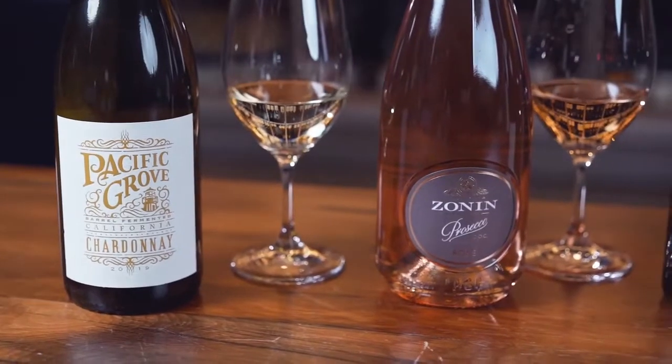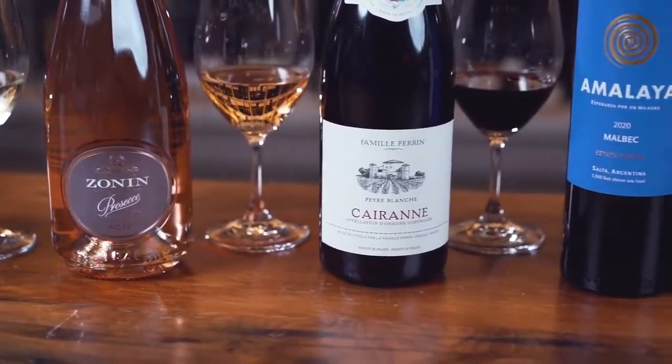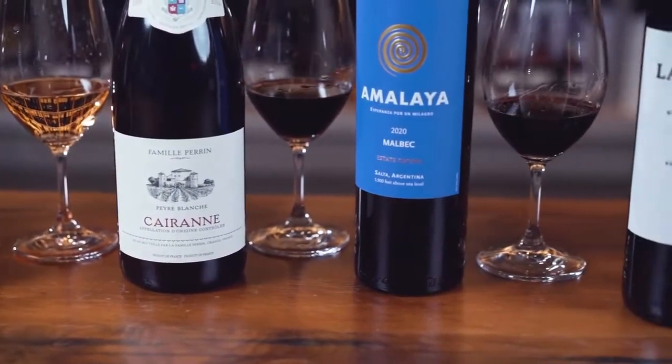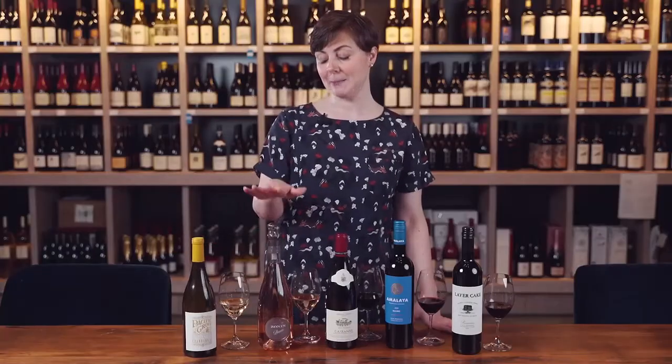So here we have a collection of wines from all over the world that pair perfectly with barbecued foods. And of course, let's not forget some vegetarian options — we also have a really great pairing with corn on the cob, some nice grilled red peppers and zucchini kebabs, as well as mushrooms to pair with our Côtes du Rhône. We'll see you next time.